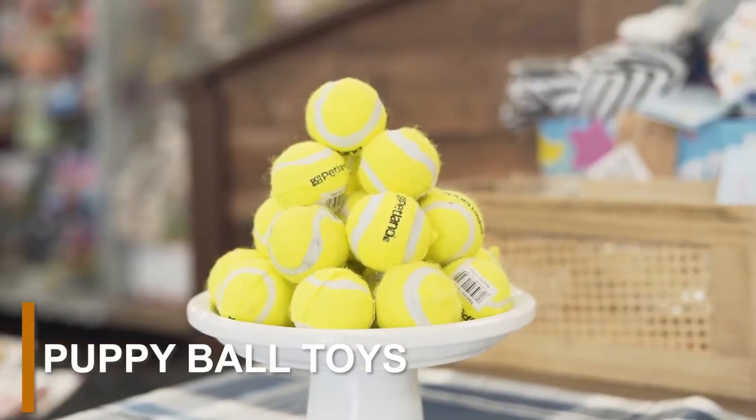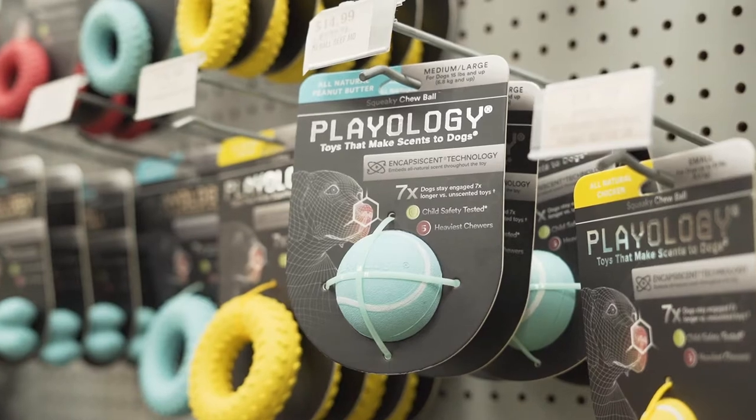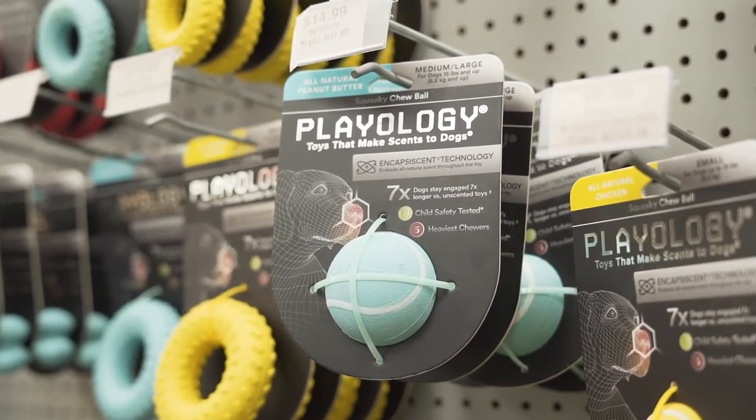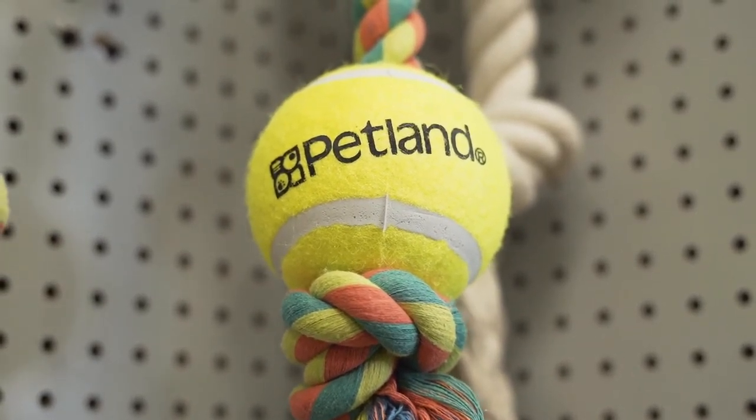If you want a toy that takes care of your puppy's energy and chewing habits, then a ball is the perfect fit. Balls come in different sizes, so make sure to choose one that isn't too big or too small for your puppy to chew on. You can also choose different surfaces and textures so that your puppy has the best experience while playing with a toy.